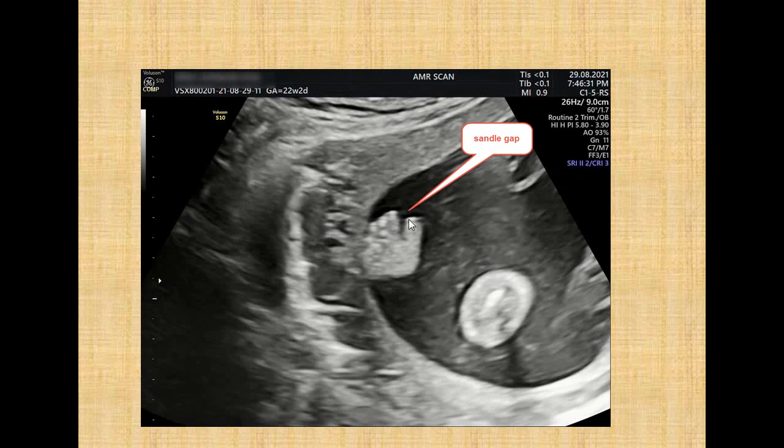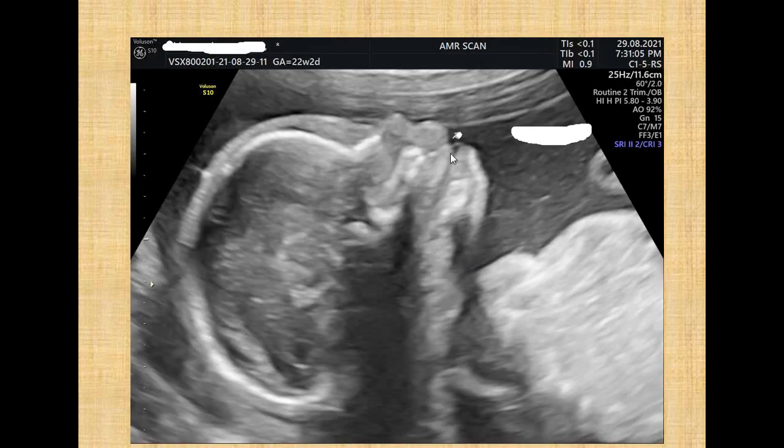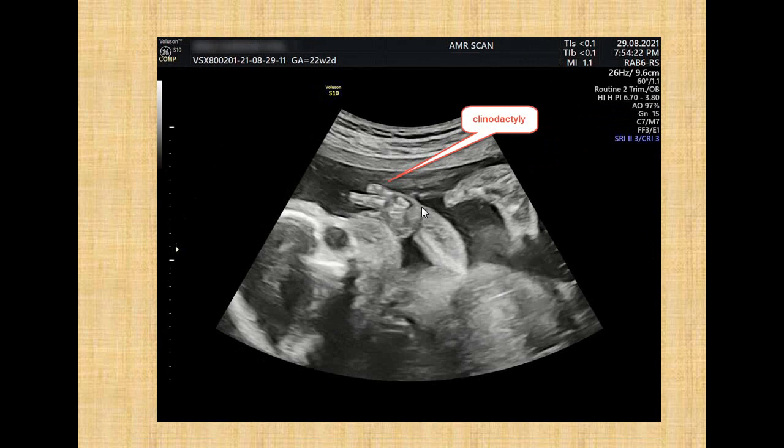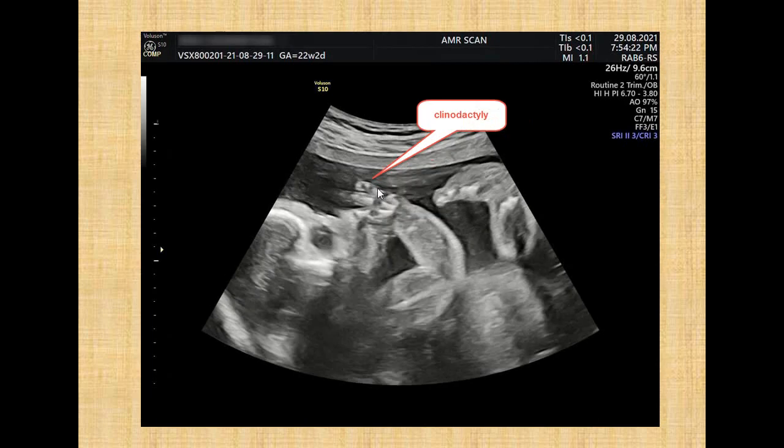There was a sandal gap deformity with widening space between the big toe and the index toe. There was also macroglossia with a persistently protruding tongue beyond the alveolar ridge. There was clinodactyly with persistently deviated little finger toward the radial side with a smaller middle phalanx and distal phalanx.